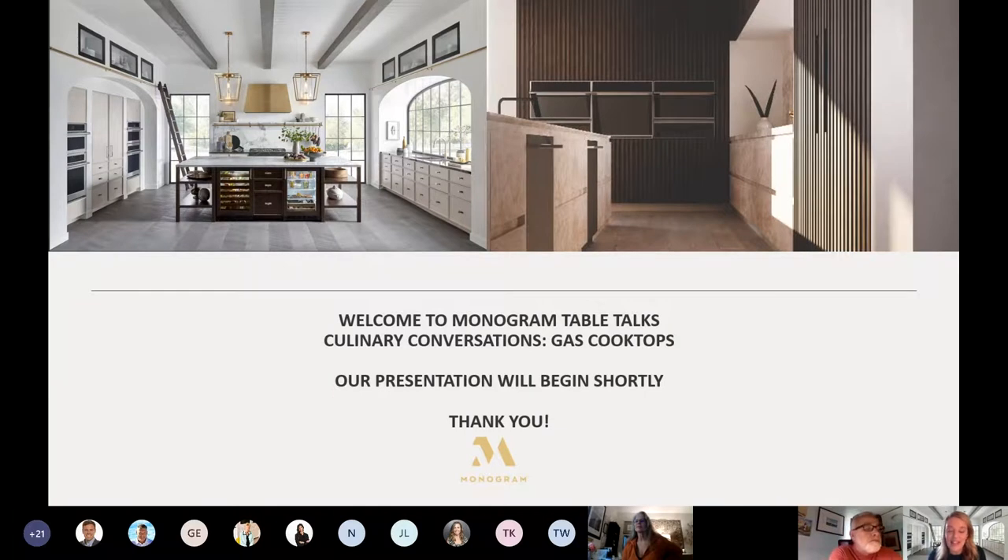Monogram is the luxury appliance line from GE Appliances. At Monogram, we believe it's the details that define us — not just one detail, but many. When you put them all together, you create appliances that look, feel, and perform as if they were designed perfectly for you. When we launched our two new collections earlier this year, all of our products were designed around three pillars: materials, performance, and ownership.